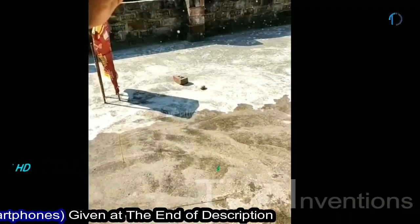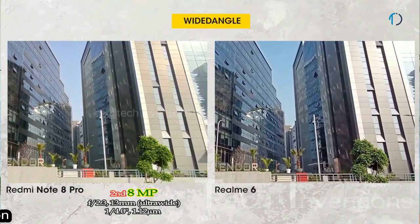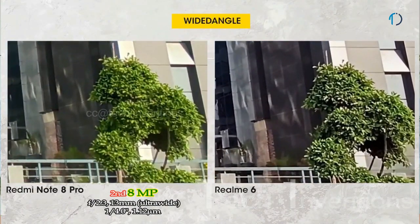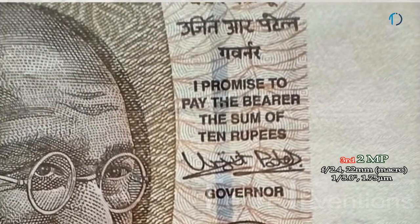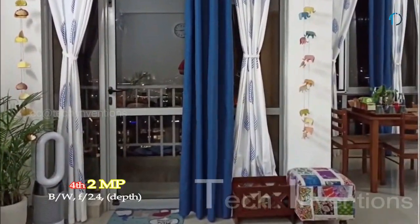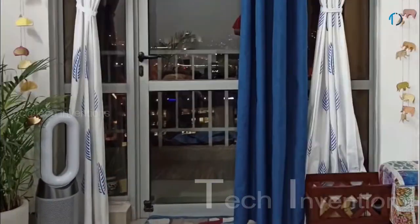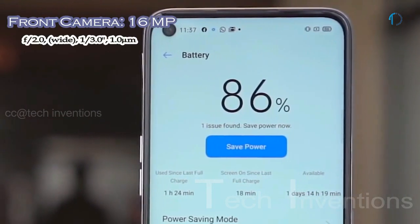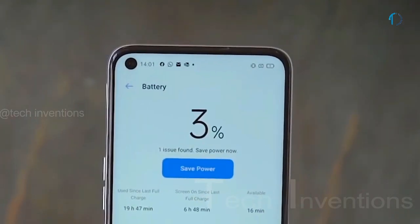Slow-motion is captured at 120 frames per second in HD resolution. The second camera is a 13mm 8MP ultrawide sensor with f/2.2 aperture and 1.12-micron pixel size. The third is a 2MP dedicated macro camera with f/2.4 aperture for capturing tiny objects in detail. The fourth is a 2MP black-and-white camera with f/2.4 aperture for accent color transformation.